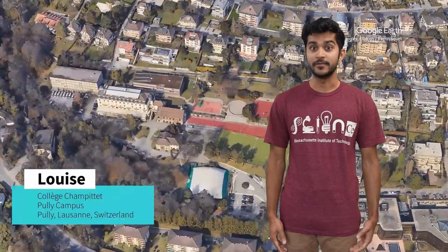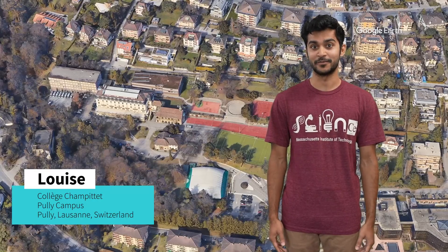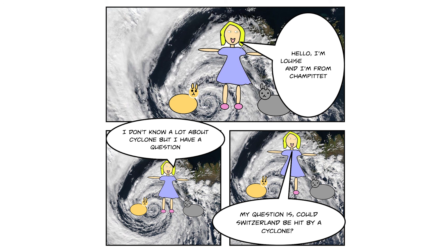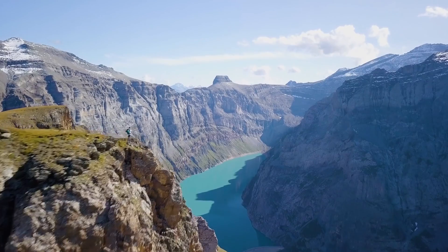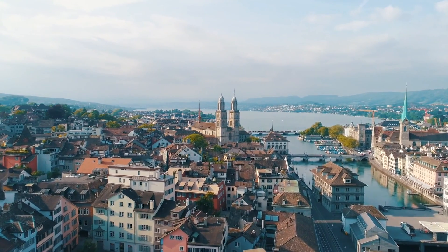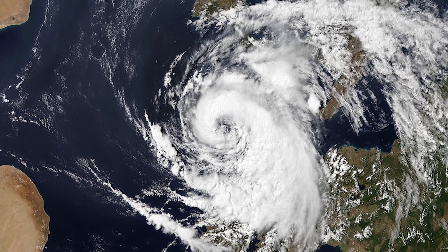I think everyone should see it, so I'm contemplating starting a hurricane safari operation after I retire — maybe you'll be my first customer! Louise from Collège Champittet made a fun comic to present her question: 'I'm Louise and I'm from Champittet. I don't know a lot about cyclones but my question is, could Switzerland be hit by a cyclone?' Well Louise, thank you for your question. I've visited your wonderful country and it's really, really beautiful. The answer is no, we don't have hurricanes in Switzerland. But you don't have to go very far from Switzerland to see a kind of hurricane that we call a metacane — a slang term for a hurricane that occurs over the Mediterranean Sea.